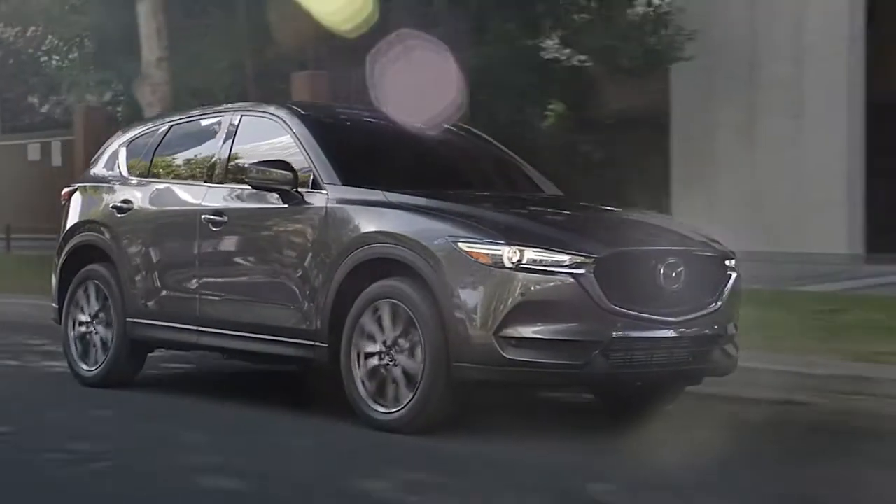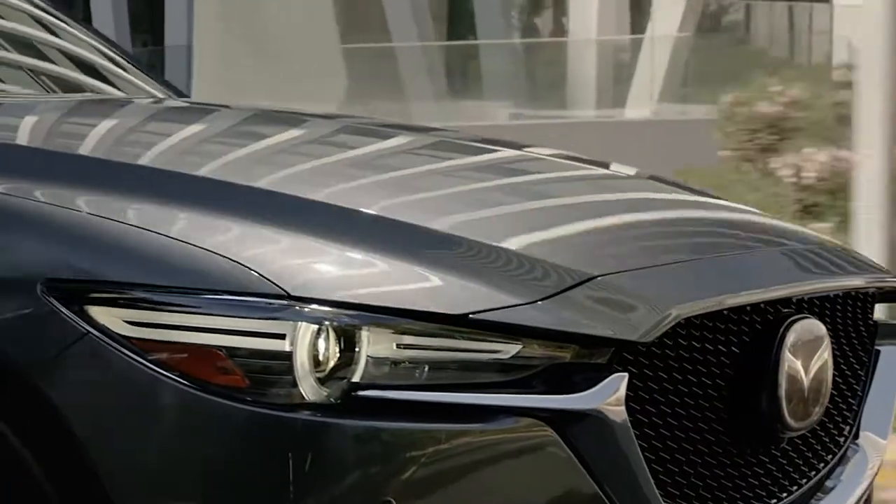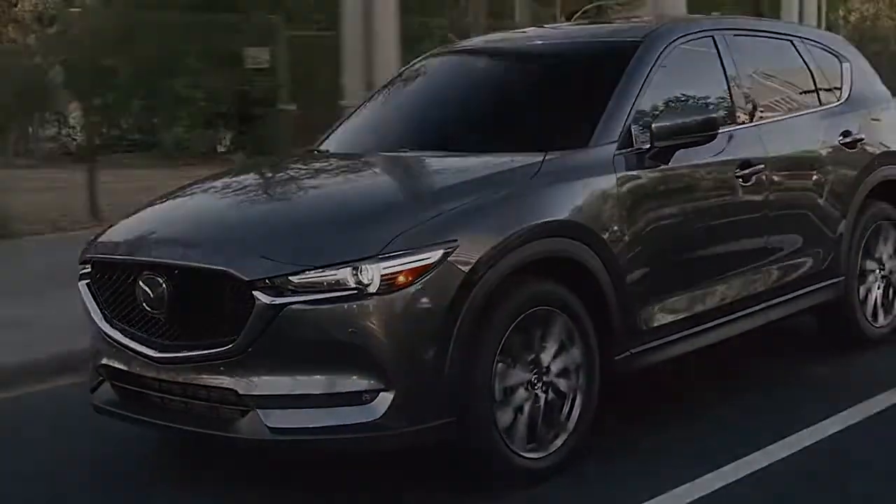The CX-5 is an evolution of our Kodo Soul of Motion design philosophy. Every line and panel is designed to give the vehicle a sense of motion even when it's standing still.